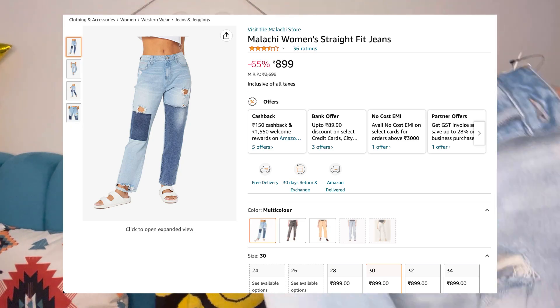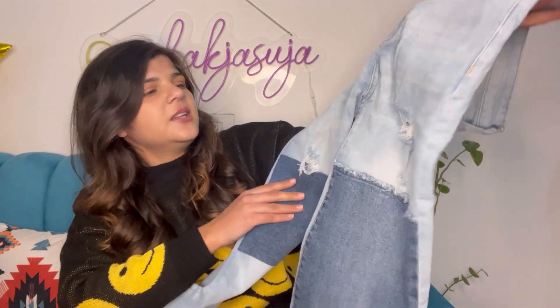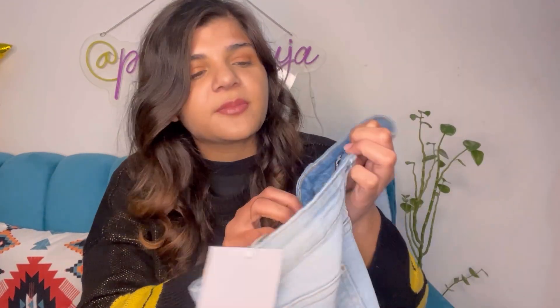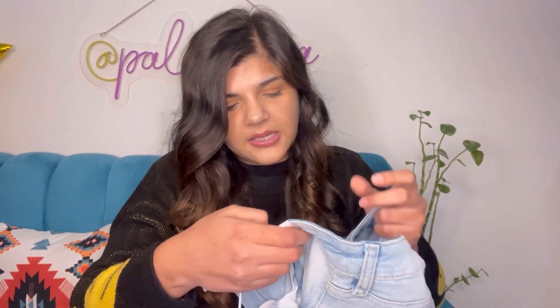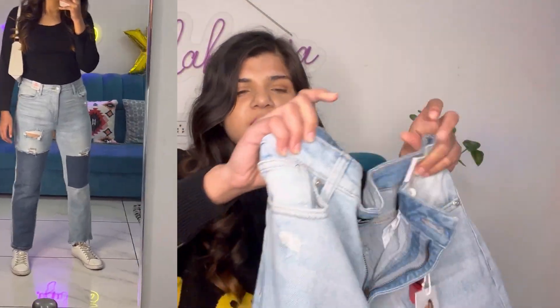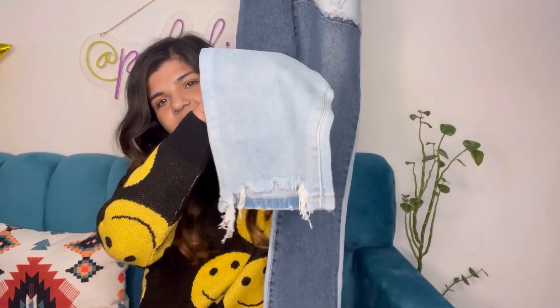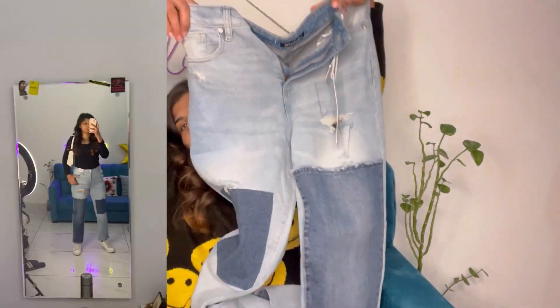Moving on to another very very cool piece. This one has patchwork on both sides and it's a little distressed — it looks really cool with just a simple plain top. This is from the brand Malachi, in a 29 by 29 size. I usually wear 30 so it fits me like a glove. These are wide leg straight pants and on one side they have a distinctive detail — it looks really cool though it's hard to show it properly.